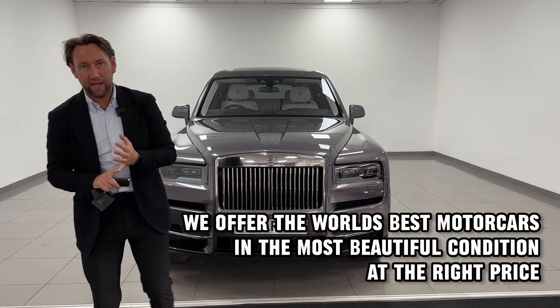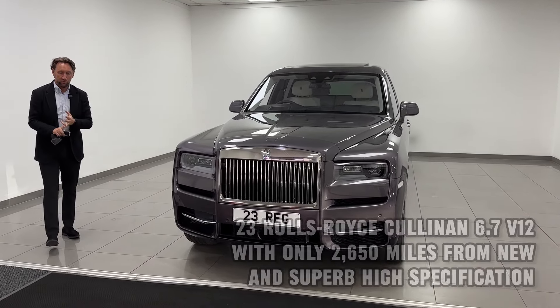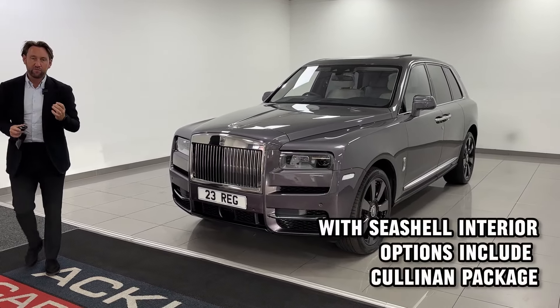New arrival today. This is a 2023 Rolls-Royce Cullinan. It's done 2,750 miles. It's in anthracite grey.